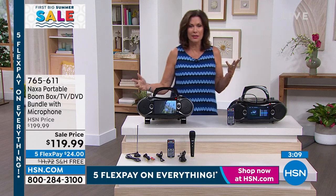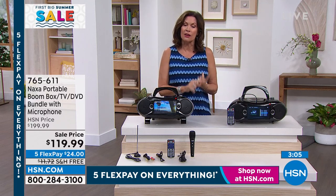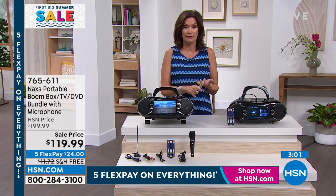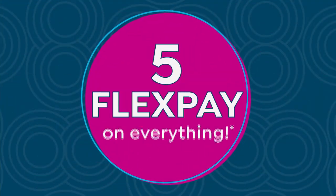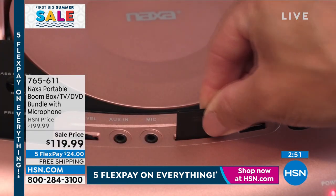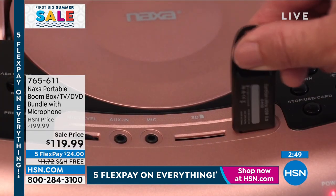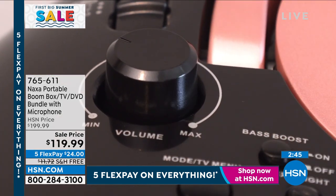Absolutely awesome. I can't believe it's under $120 today. We're doing this on five flex payments and free shipping and handling. What a perfect grad gift, what a perfect dad gift, what a perfect grandparents gift — so that when everybody comes over, you're going to have full-on entertainment, and then there's the karaoke on top of that.